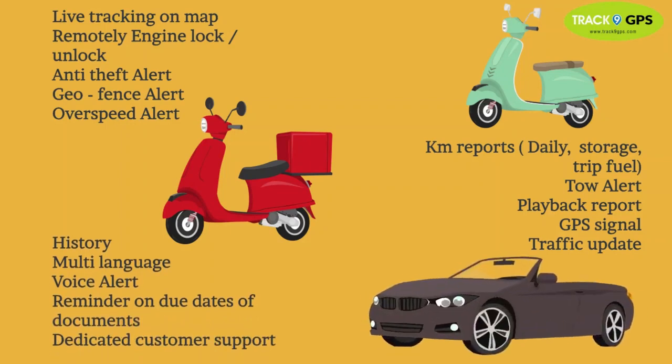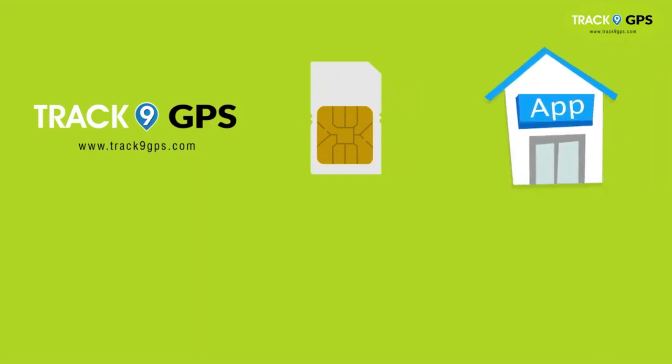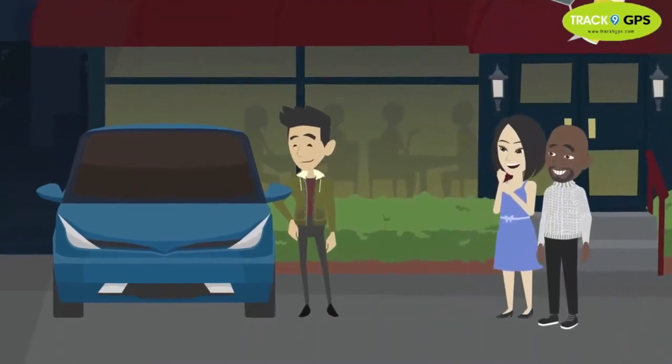Reminder on due dates of documents and dedicated customer support. With this package, you get GPS plus SIM with one year internet, server, app, installation, one year free service, and warranty. Get GPS installed and protect your vehicles from strangers.